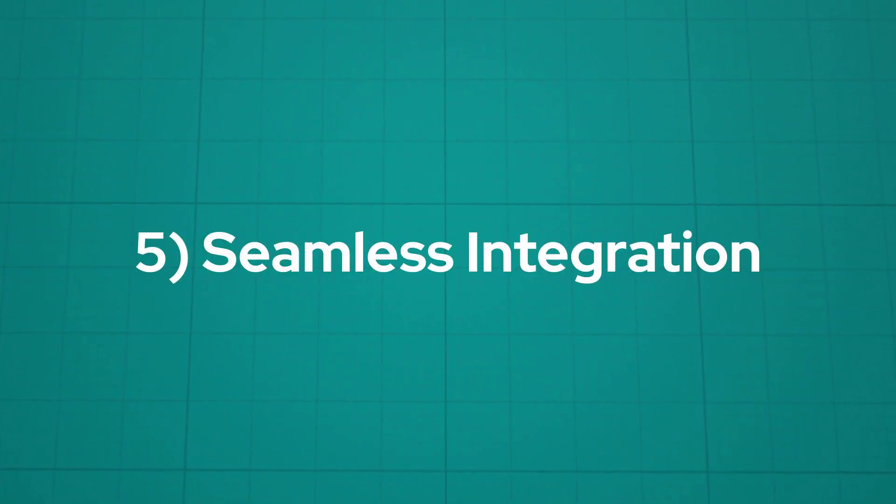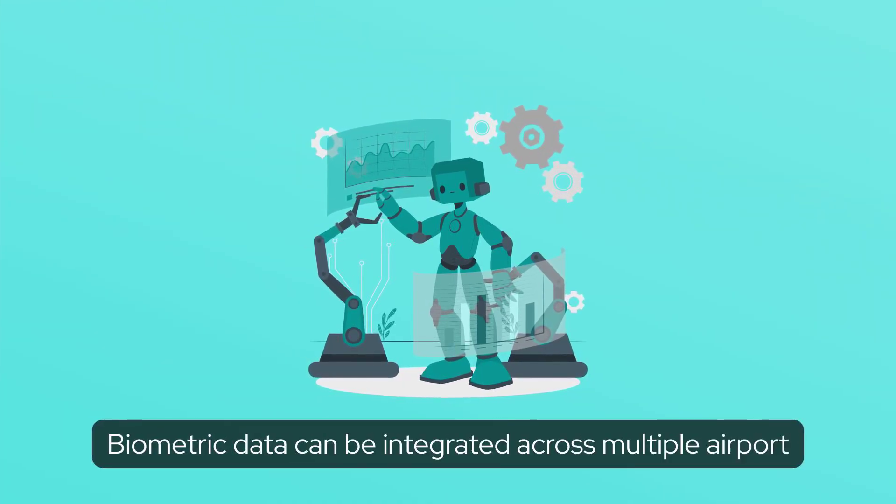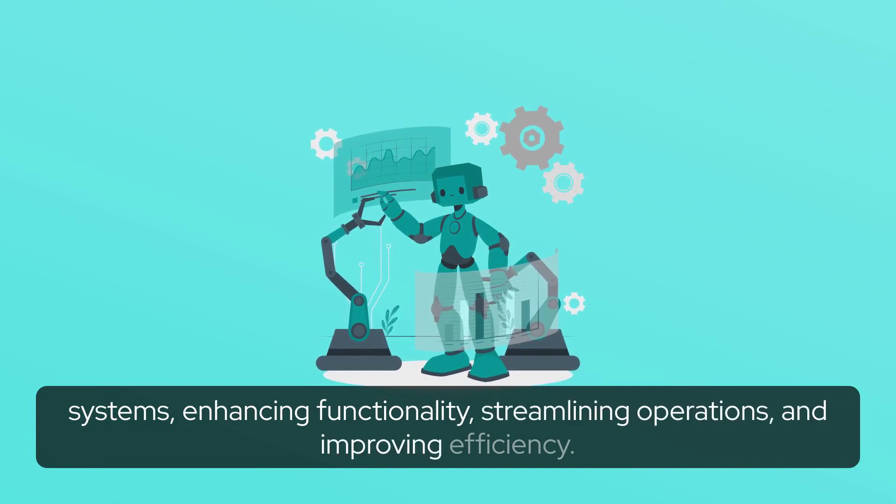Five: seamless integration. Biometric data can be integrated across multiple airport systems, enhancing functionality, streamlining operations, and improving efficiency.